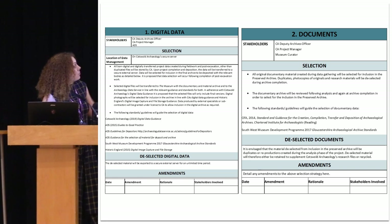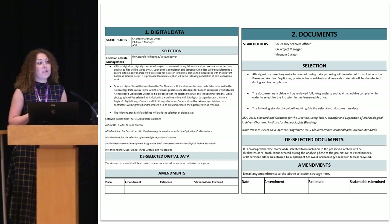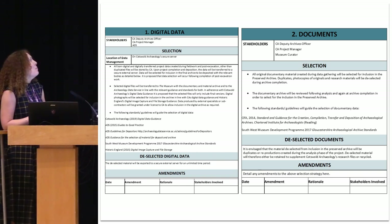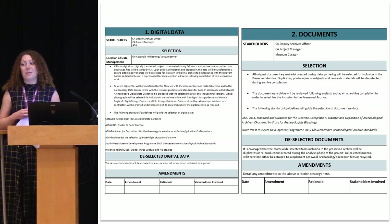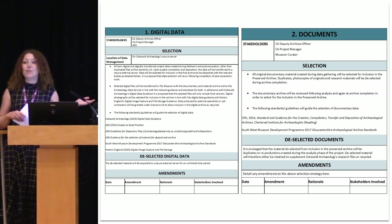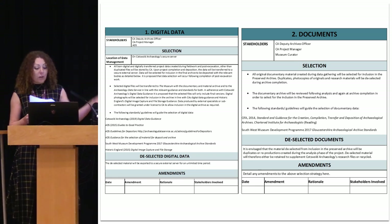This isn't the only way to record your selection strategy — a very small watching brief on a tiny service trench might only require a few sentences in your written scheme of investigation, as long as everyone has agreed that's the way you're going to go forward. We just want you to write it down. They've got a page for their digital data and a page for how they're going to handle their documents. For your digital data, it might be that all selection decisions are actually covered by your data management plan. We included a digital page because we're aware that not many people have a data management plan yet, though they should.